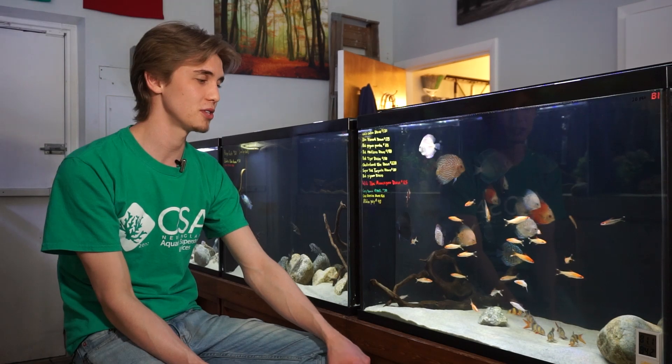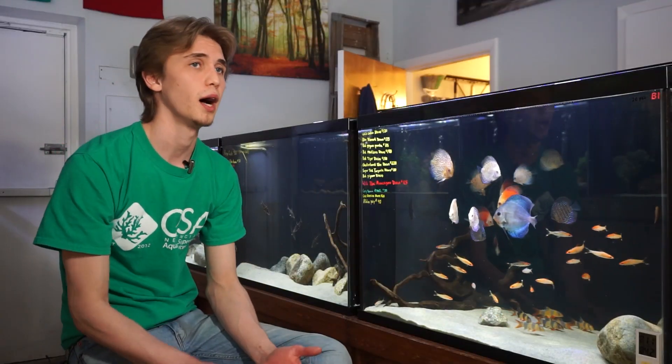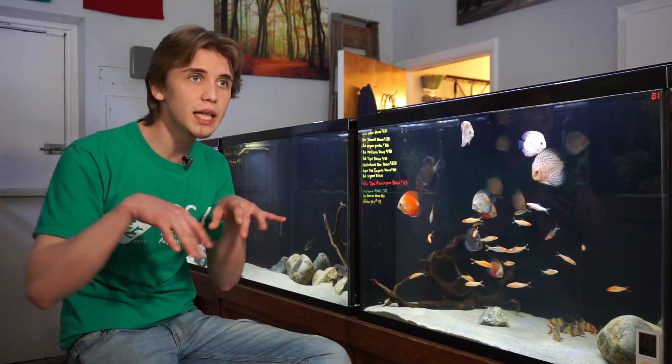We have a whole bunch of clown loaches in stock right now at about three to three and a half inches, with some larger specimens as well. They are very easy to care for as far as water parameters go. They enjoy a slightly acidic to neutral pH — 6.5 to 7.5 is ideal. Being a loach, they are scaleless, so they can be sensitive to higher amounts of dissolved solids. Keep the water softer, avoid heavy aquarium salts, and use only medications that do not affect scaleless fish — no copper or anything like that.